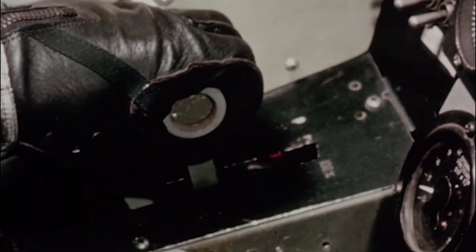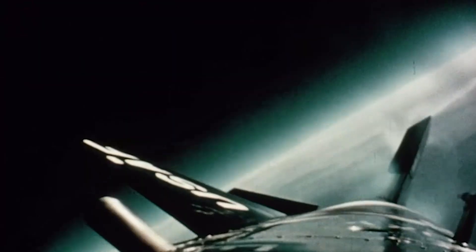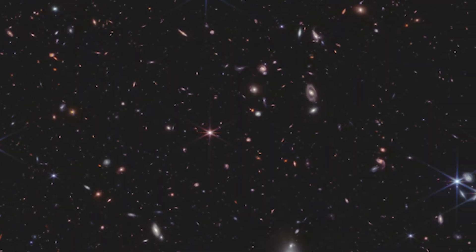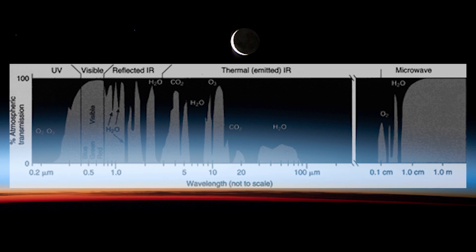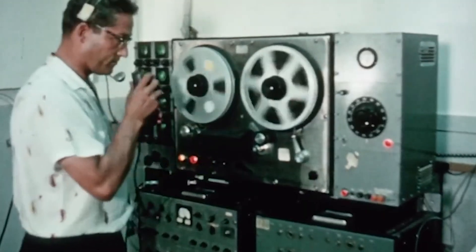The X-15s achieved more than just high and fast flight. Taking advantage of the lack of atmosphere, the program carried out ramjet propulsion experiments, aerial photography, ultraviolet photography of stars, observations of the Earth's horizon at different wavelengths as a reference for planned spacecraft stabilization systems, atmospheric density measurements, micrometeoroid collection, and measurements of the intensity, polarization, and spectral distortion of light. Considering all its findings, the $300 million X-15 program was considered a bargain.